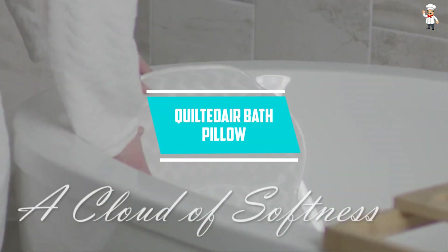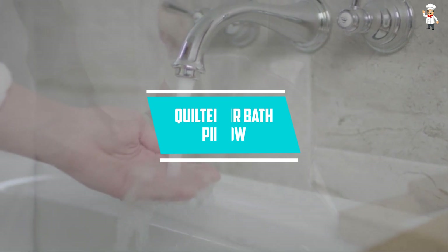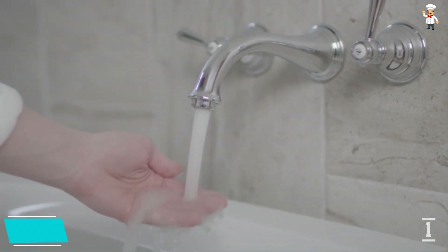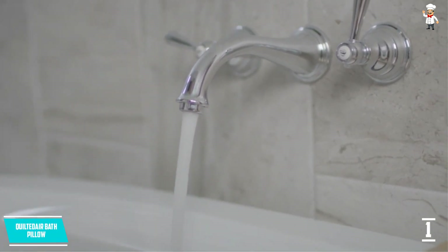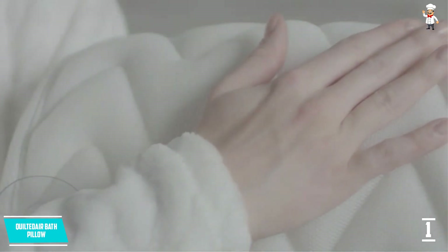At number 1, Quilted Air Bath Pillow. With this bath pillow, you will be getting blissful comfort as it is very soft. It has wave pattern stitching and will give support in sensitive muscles. This is very suitable for preventing soreness and aches. It has 3D ventilation which allows in constant airflow.